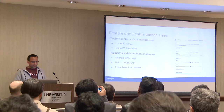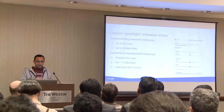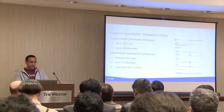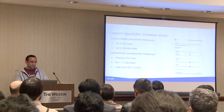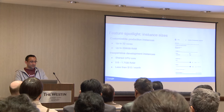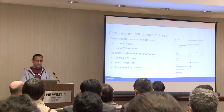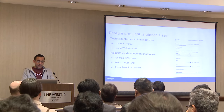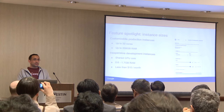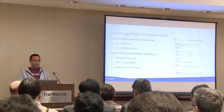In terms of instance sizes we offer on Google Cloud Platform for Cloud SQL, you can go up to 32 cores. We announced at GCP Next being able to go up to 64 cores, and we plan to add that soon for Postgres. You can add up to around 208 gigabytes of RAM. On the other side, if you want development instances or to test out a project, there are also very inexpensive instances that allow you to get up and running quickly.